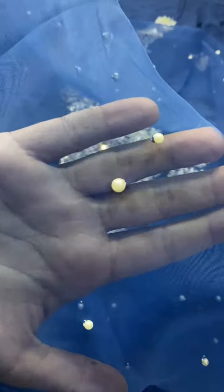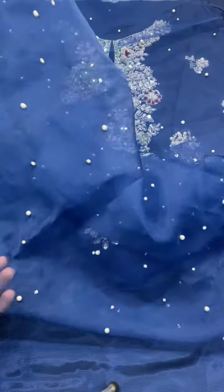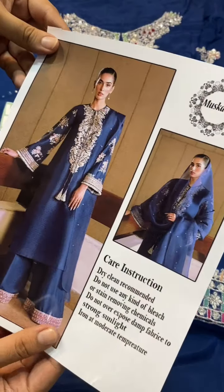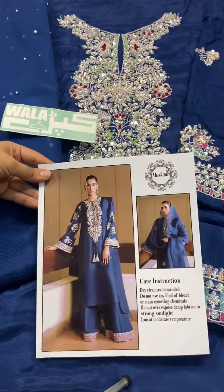And this is the jubatti with pico work, 2.7 yards of jubatti, to order.